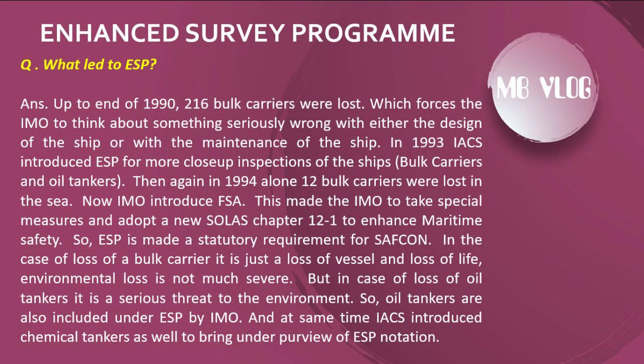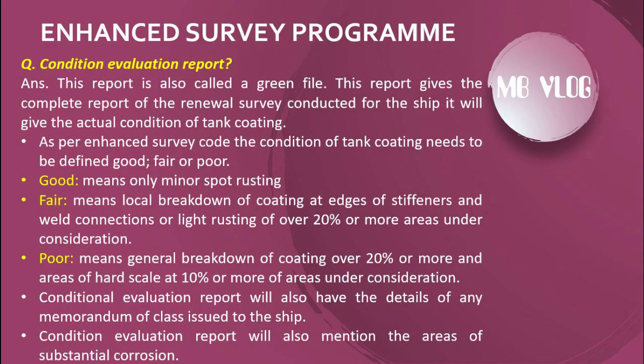In the case of loss of a bulk carrier, it is a loss of vessel and life, but environmental damage is not as severe. However, in the case of loss of an oil tanker, it is a serious threat to the environment. So oil tankers were also included under ESP by IMO, and at the same time IACS introduced chemical tankers as well to bring them under the purview of the ESP notation.